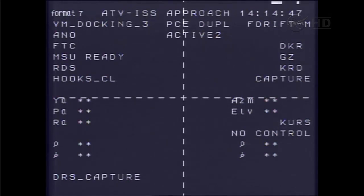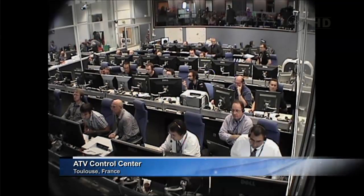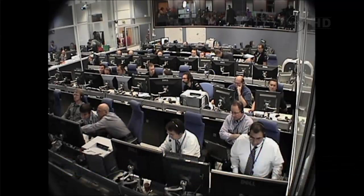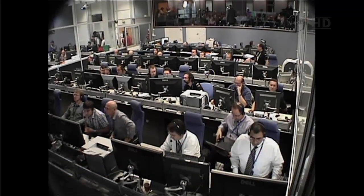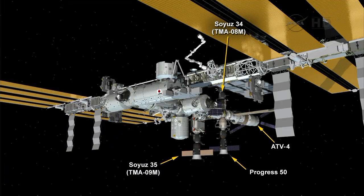The hooks are closed. Hooks closed confirmed. We can now confirm the hooks are closed, forming a hard mate between the Albert Einstein automated transfer vehicle and the Zvezda service module on the Russian segment of the International Space Station.